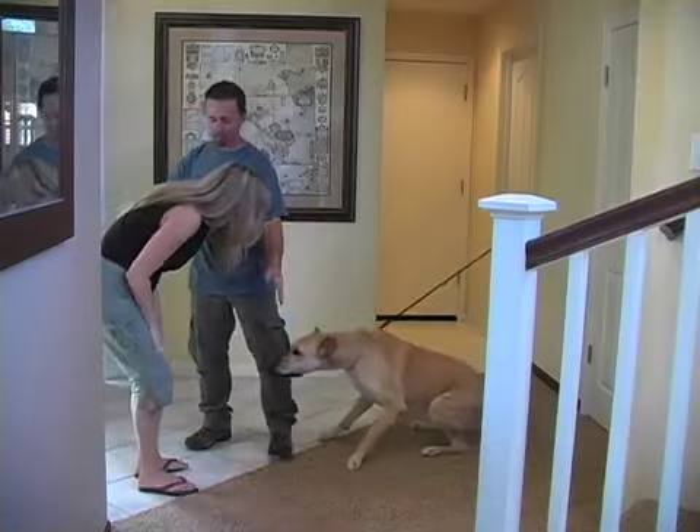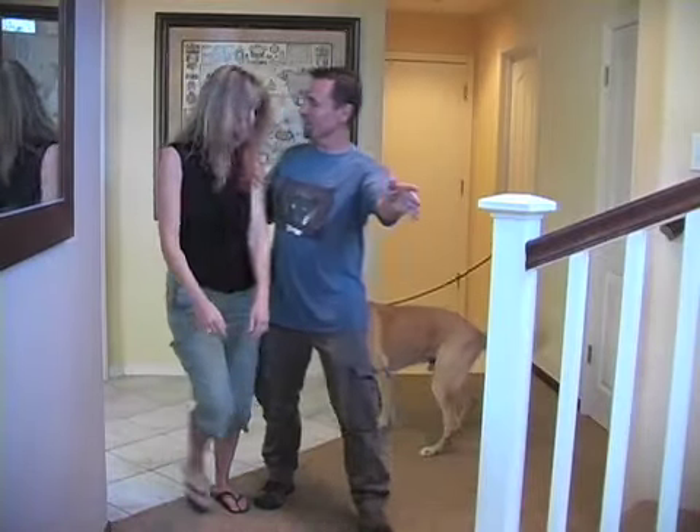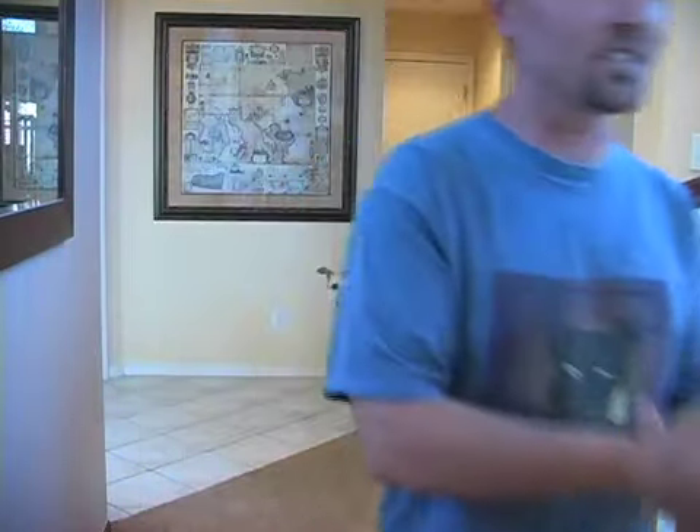"Hey, how's it going? We're training the dog, so just come on in. Just don't look at him or anything, just walk right on in. Okay, don't worry about him — we're just training him right now. Just come on in this way and I'll have you say hi to him in just a second."